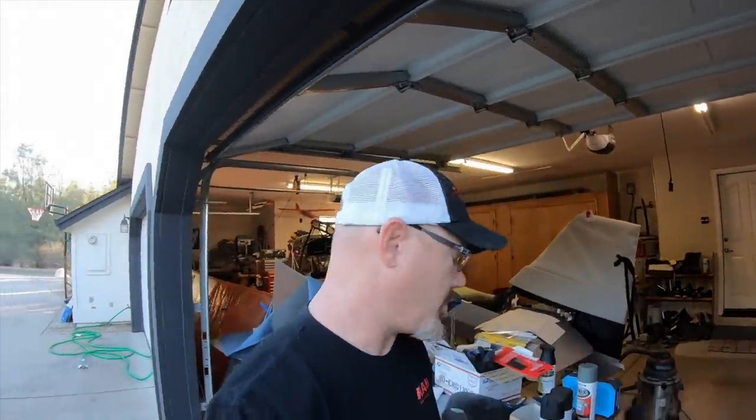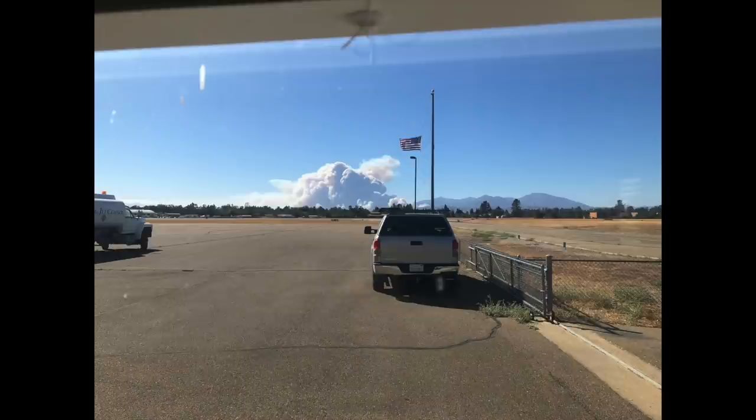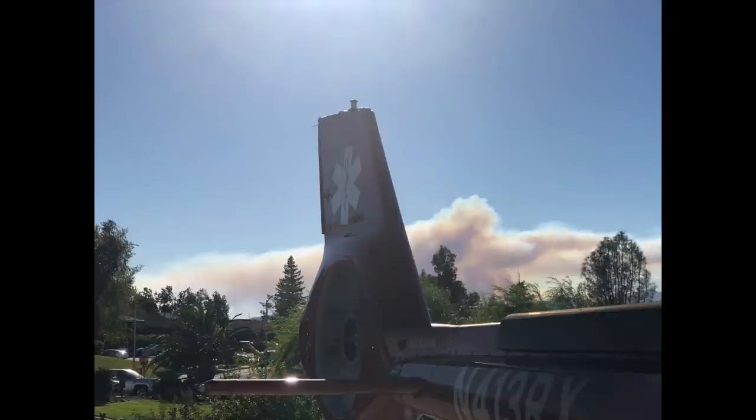All right guys, I'll put up a picture here of what we're dealing with — again, yet another fire. It's the second one in two years. Last one we were gone for eight days on evacuation. It's now a mile and a half from the house. The last one was 400 yards from the house.